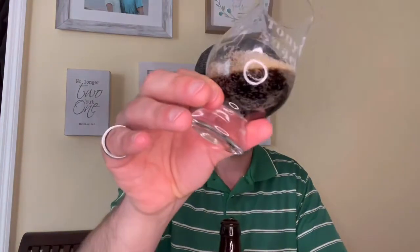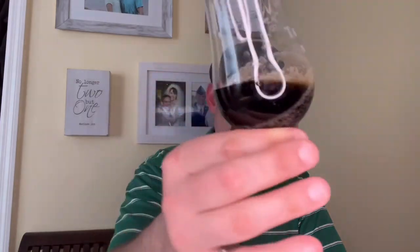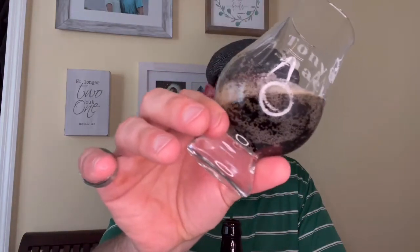We'll go ahead and pour a small amount just to get a look at the color. Nice deep rich dark brown color. Quite a bit of bubbles on the glass, and I did see in the reviews that it is fairly highly carbonated.